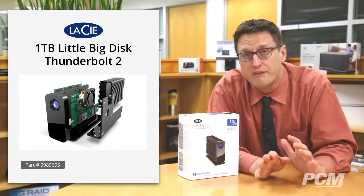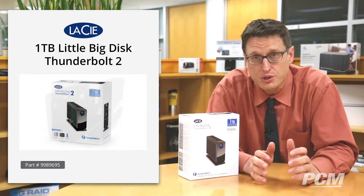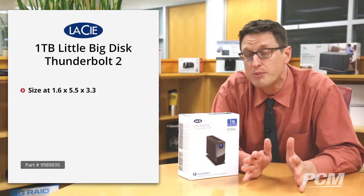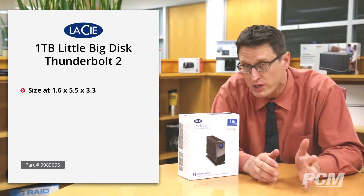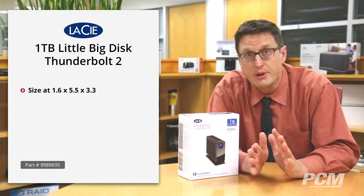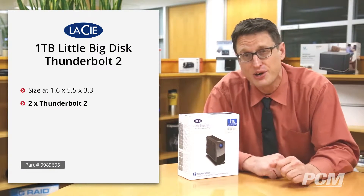This hard drive array is perfect for filmmakers or photographers who need to transfer data when on location. Not only because of its extremely small size — which, by the way, is 1.6 inches by 5.5 inches by 3.3 inches — but also because of its ridiculously fast transfer speeds.